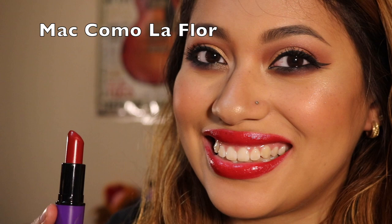The next lipstick is also in the Selena packaging, and it's in the color Como La Flor. This is not a matte finish — it's an amplified cream. It's more of a classic, brighter red. I feel like it's more neutral; there's definitely some blue in it, but there's also orange in it. I don't really reach for it because it is a cream finish, but I do love this lipstick.